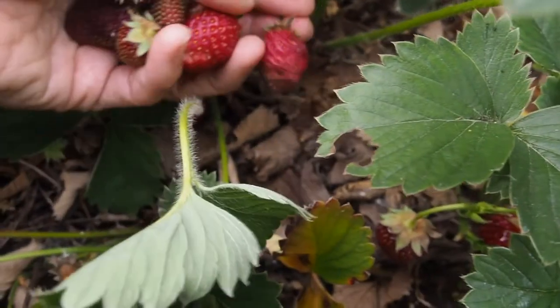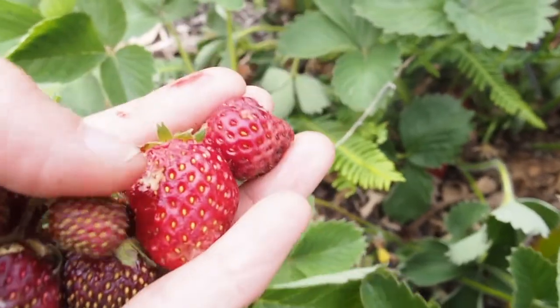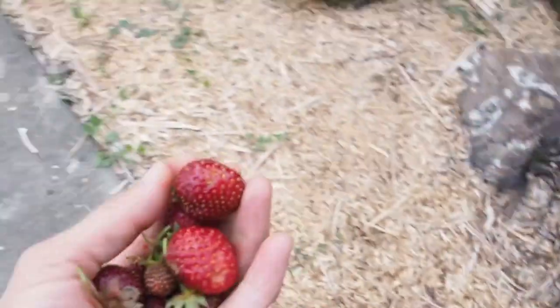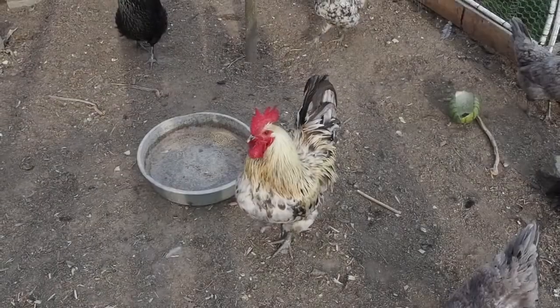I'll give them some of these too — these have some chunks taken out by the birds. All right, let's go feed the chickens — who wants strawberries?